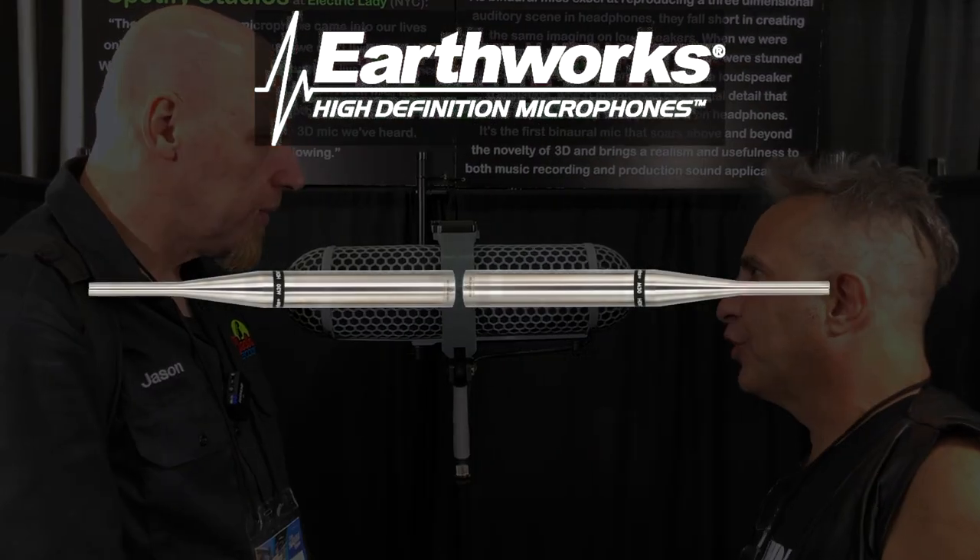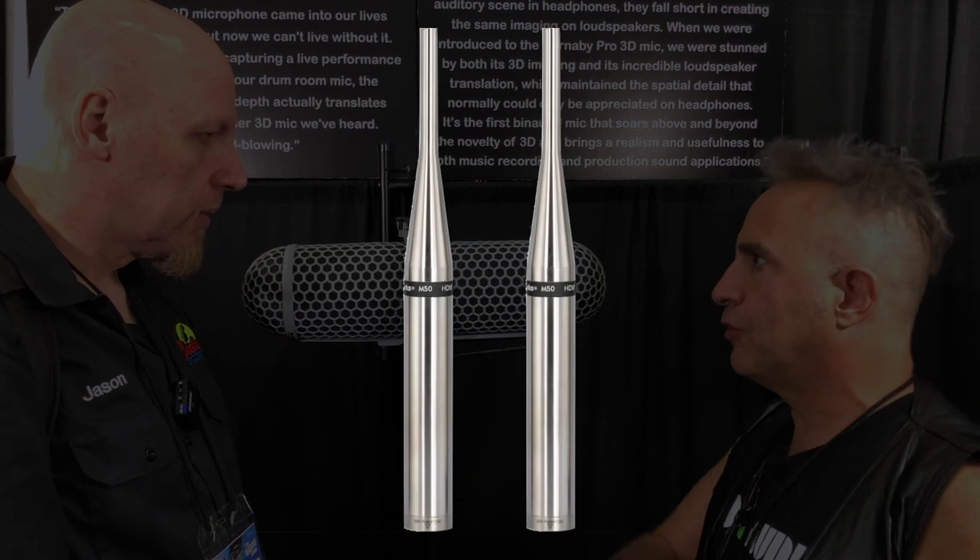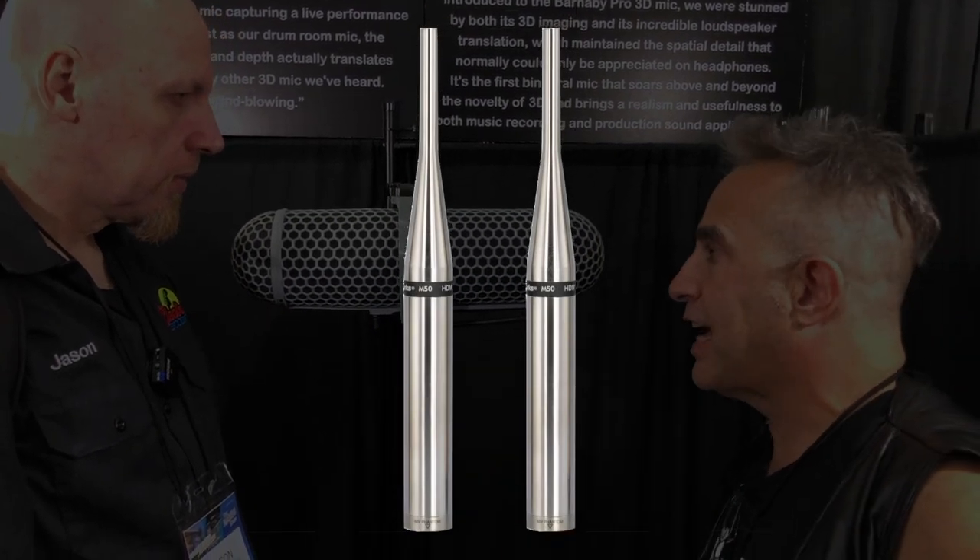Can I ask — what are the microphones inside? We use Earthworks to custom calibrate the microphones for us. Our base model is made with their M30 microphones, which have a flat frequency response from 3Hz all the way to 30,000Hz. We do another model, the Ultra, based off of their M50 microphones — it's flat all the way up to 50,000Hz and can even record up to 100,000Hz. Our ears won't hear even the 30,000Hz, so you don't really need the Ultra for standard musical applications.